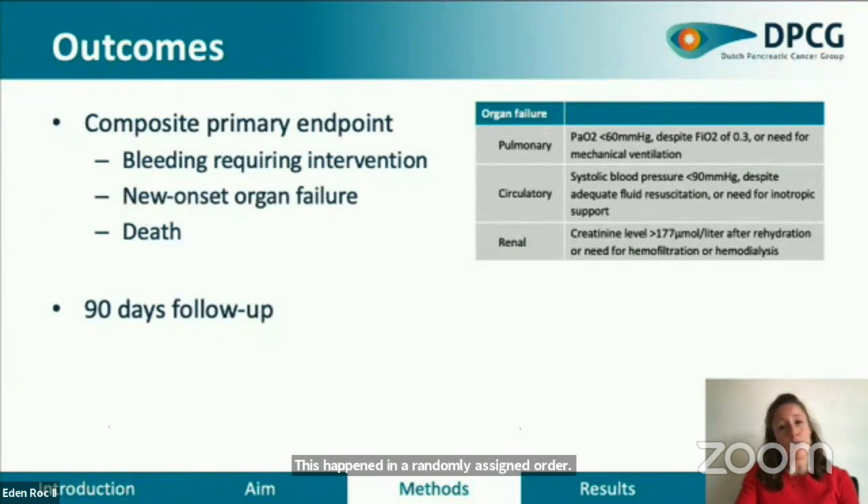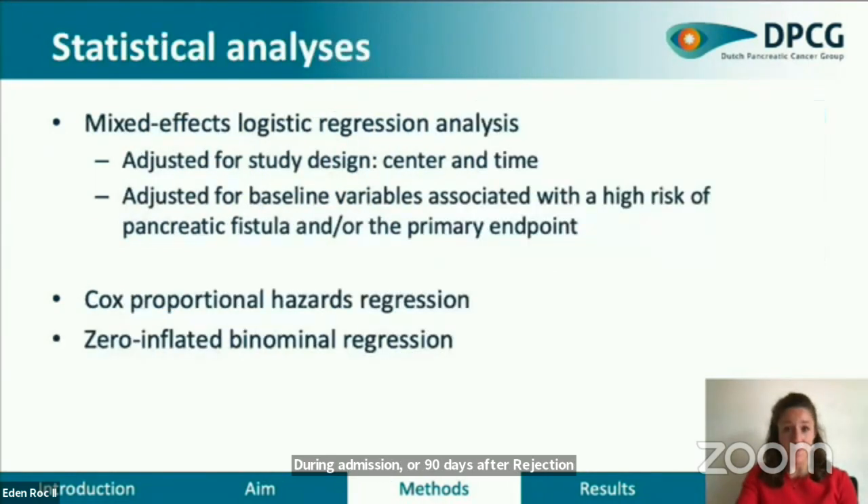The primary outcome was a composite of the most severe postoperative complications after pancreatic resection: bleeding requiring invasive intervention, new-onset organ failure, and death during admission or 90 days after resection. Analyses were performed according to the intention-to-treat principle, comparing patients assigned to usual care with patients assigned to algorithm-centered care. Binary outcomes were analyzed using a mixed-effects logistic regression analysis, adjusted for study design, hospital and calendar time,